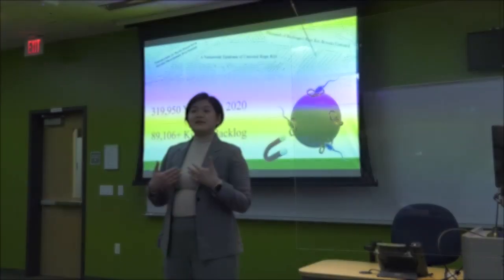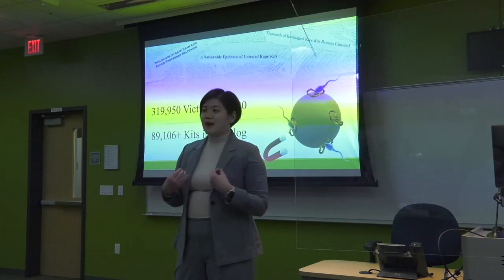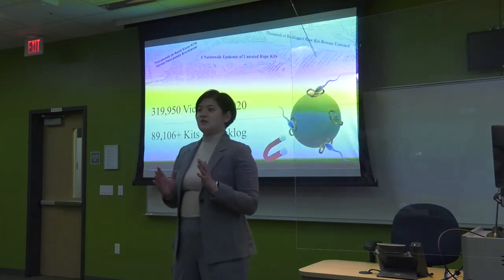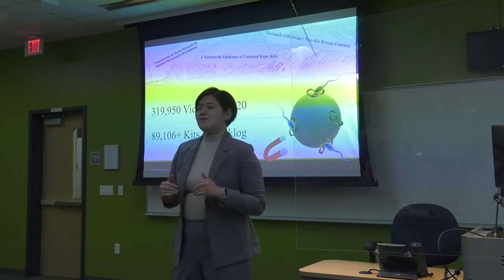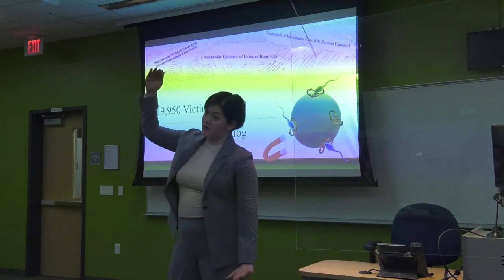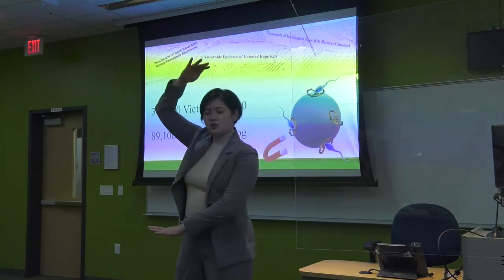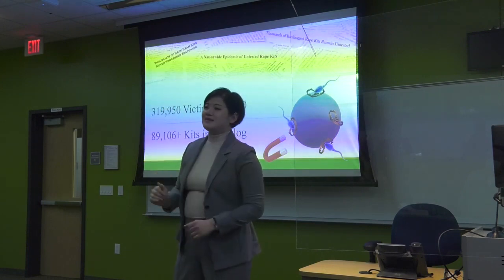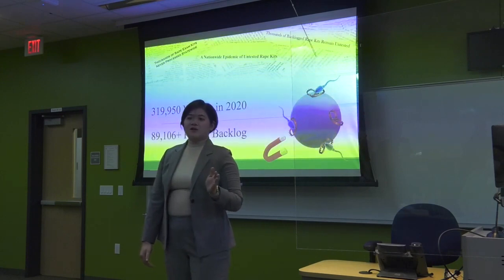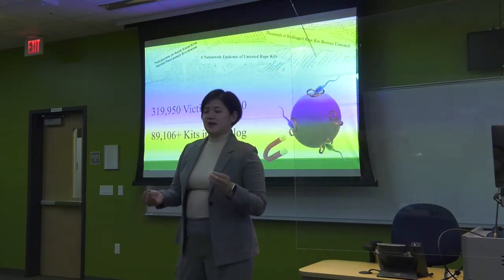For the victims who decide to take that step forward to file a report, evidence can be collected from their bodies and clothing and submitted to a crime lab in the form of a sexual assault kit. But between that high occurrence of rape and sexual assault cases and the very limited resources available to publicly funded crime labs is a huge disconnect. And that disconnect has led to thousands of sexual assault kits sitting in the backlog, where they're waiting for months to sometimes even years to be tested.